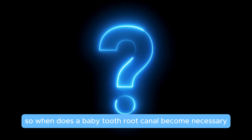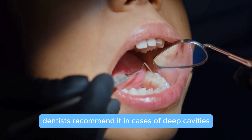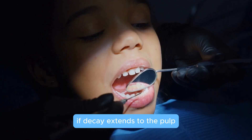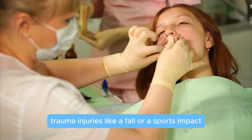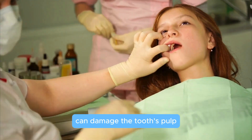So when does a baby tooth root canal become necessary? Dentists recommend it in cases of deep cavities — if decay extends to the pulp, it can lead to intense pain and infection. Trauma, such as injuries from a fall or a sports impact, can also damage the tooth's pulp.